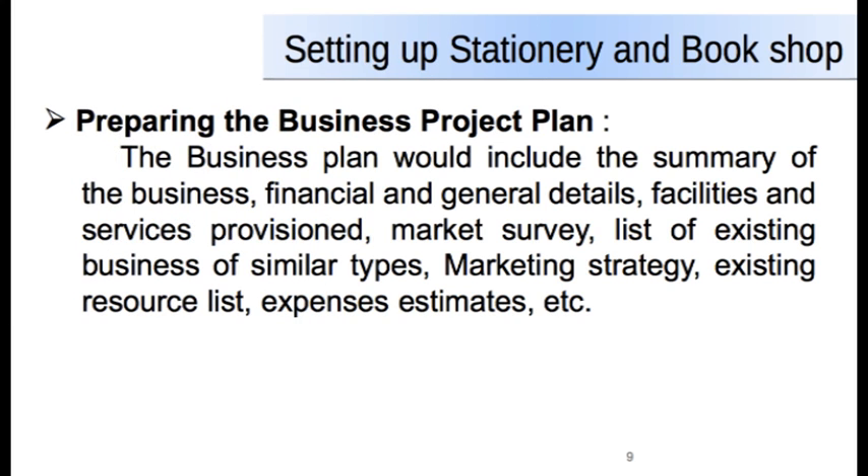The business plan would include the summary of the business, financial and general details, facilities and services provision, market survey, list of existing businesses of similar types, marketing strategy, existing resource list, expense estimates, and other details.